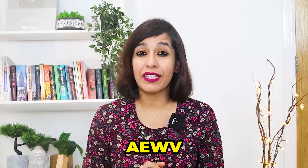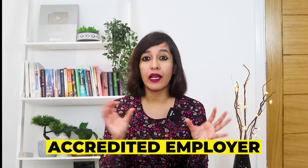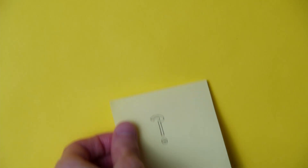The Accredited Employer Work Visa (AEWV) is a temporary work visa in New Zealand. You can apply for it if you have a job offer from an accredited employer, and you may be able to fast track to residence or gain it after two years. This visa is valid for 30 months. This is a new visa which was launched last year in New Zealand.